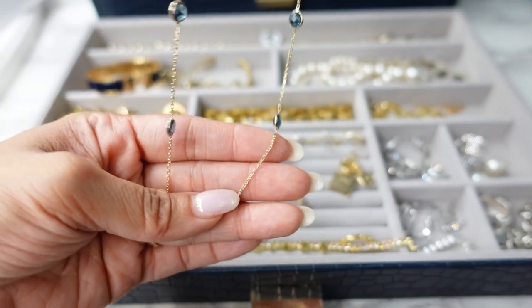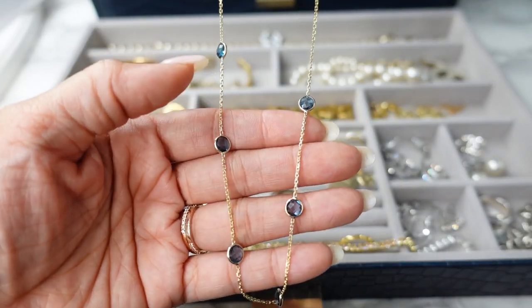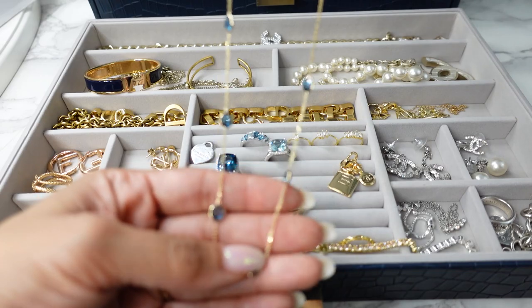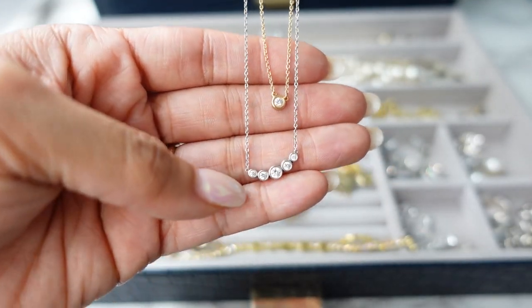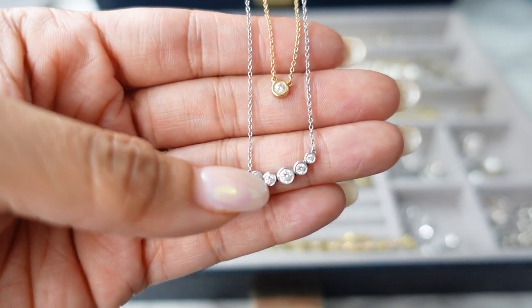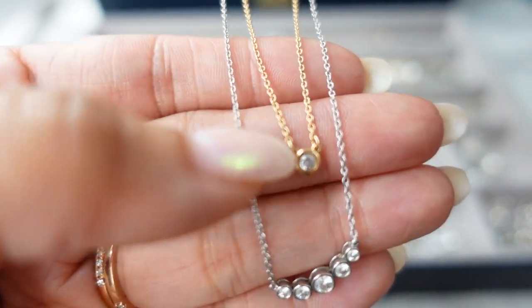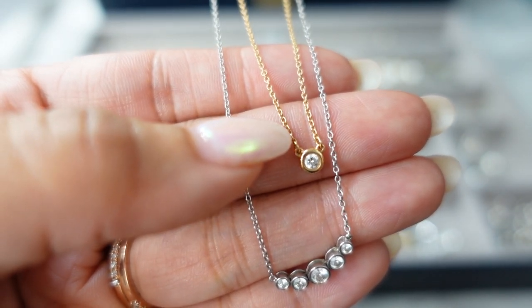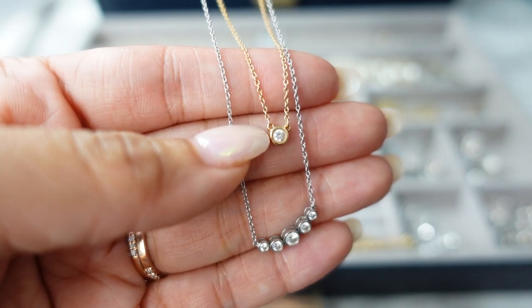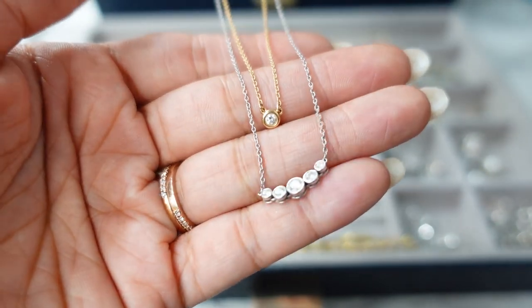Another necklace from Costco is this blue topaz station necklace. I really like this for stacking because I don't have any necklaces that are this style — it's station gemstones — and most of my necklaces are pendants, so this just looks very pretty when stacking it with a bunch of different styles. My two most worn Tiffany necklaces are the Tiffany Jazz in platinum with bezel-set diamonds, and the Tiffany By the Yard — also bezel set but in yellow gold or rose gold. These necklaces are so great for stacking because they're so dainty, and when you have a couple layered together especially with a solitaire diamond necklace, they just look so pretty.